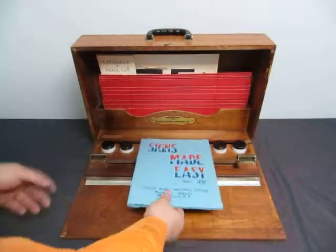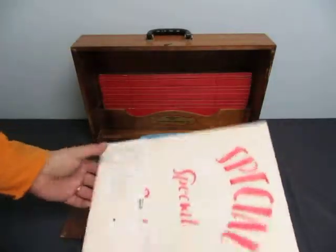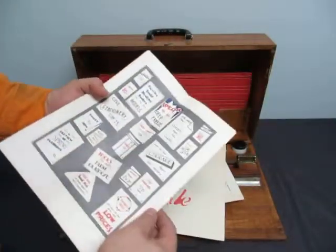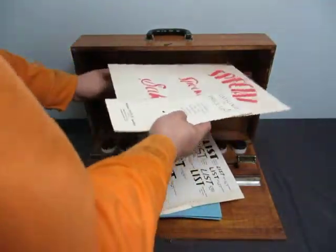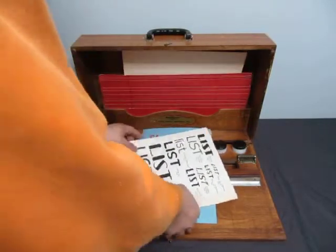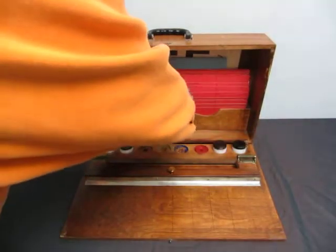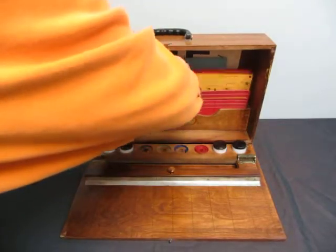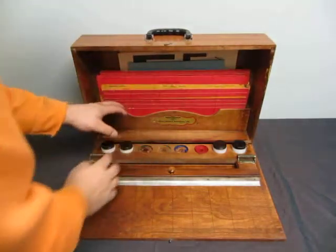And then what else do we have? Stencils. Oh, and a special sale catalog. So there's all kinds of cool stuff in here. You get everything you see, plus more. There's more decals in there, and I could take a couple hours to go through everything in it, or just take my word for it. There's all kinds of decals, and numbering, and all kinds of stuff in there.